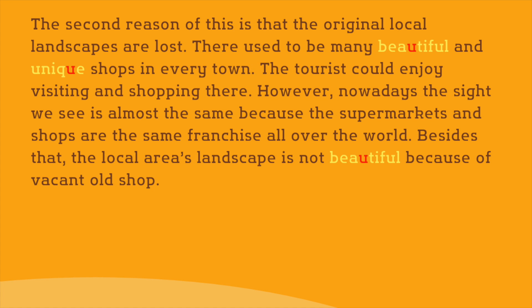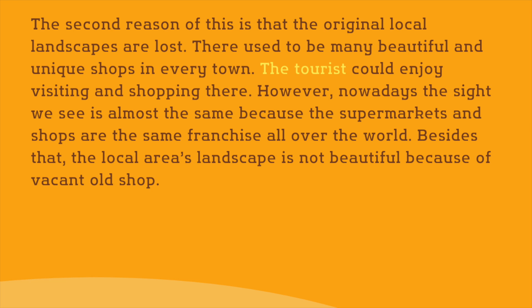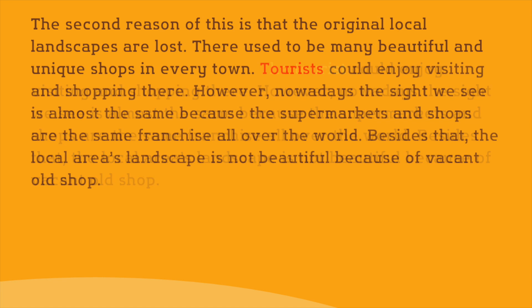The first and second sentences look good. Let's look at the expression 'the tourist' in the third sentence. Since the writer didn't talk about tourists in the previous sentences, it sounds somewhat unnatural to use 'the tourist' here. The writer probably wants to talk about tourists in general, so let's express the word in the plural form without the article, as in 'tourists'.